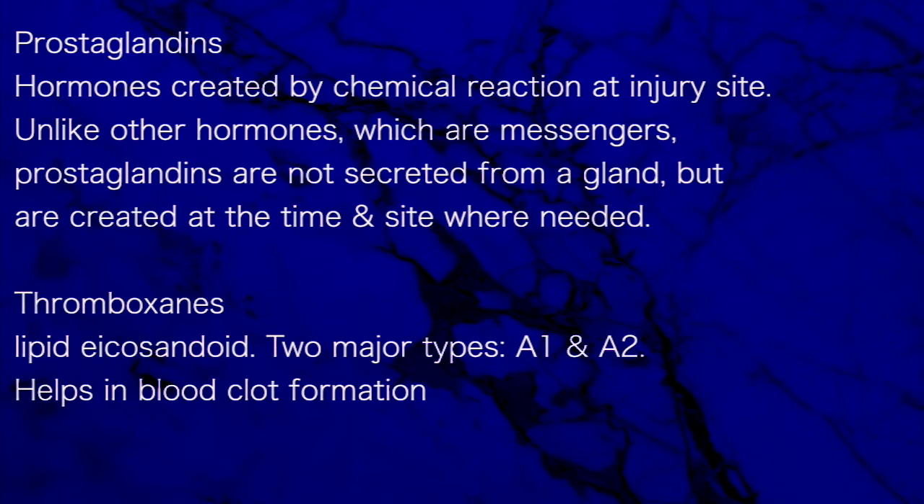Prostaglandins are hormones created by chemical reaction at the injury site. Unlike other hormones, which are messengers, prostaglandins are not secreted from a gland but are created at the time and at the site where needed. Thromboxanes are lipid eicosanoids; there are two major types, A1 and A2, and they help in blood clot formation.